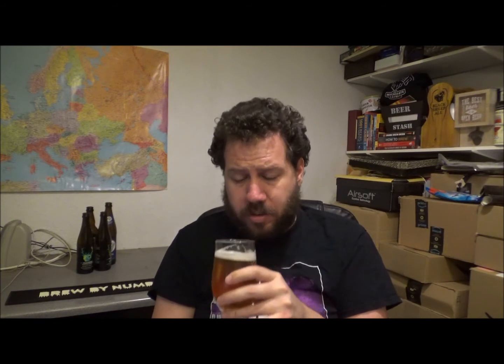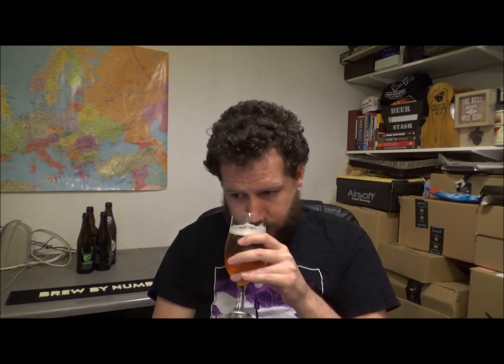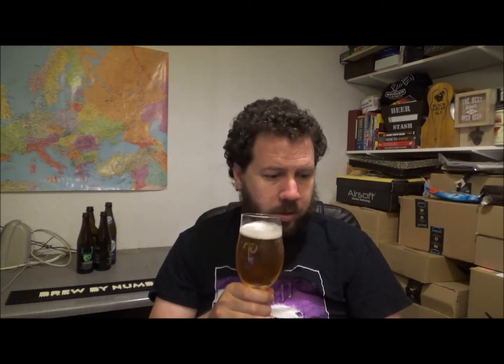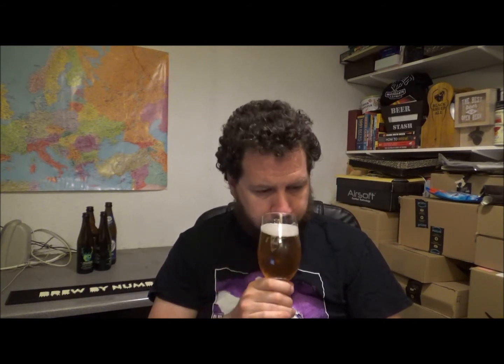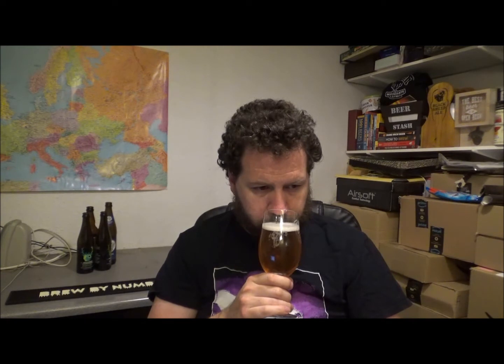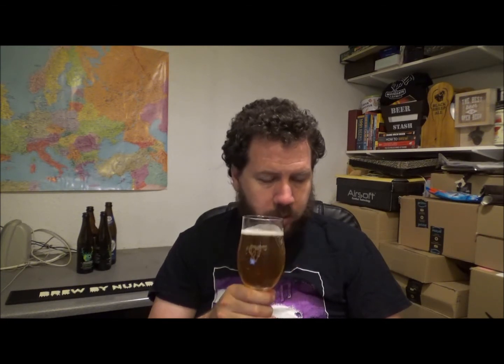Getting the aroma then — very citrusy. Touch of apricots, orange peel, bit of grapefruit. Let's go in then.